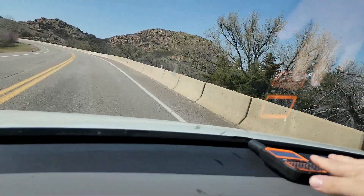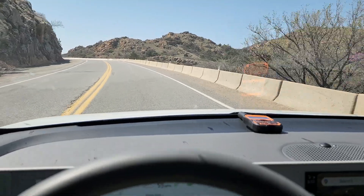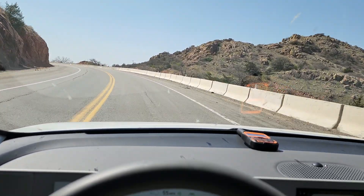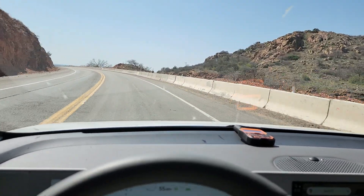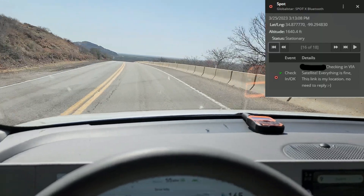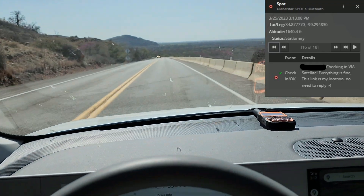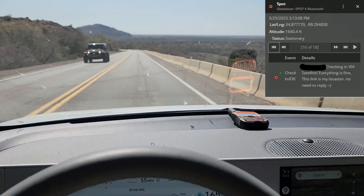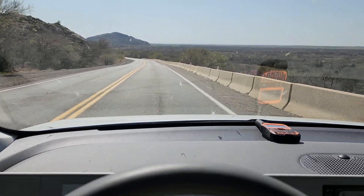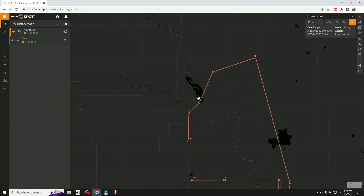I'm going to send a check-in message while we're here so you can see it on the map. There we go — I sent the check-in message, it is 3:12. We will see what time that message goes through now that we're in the middle of all this mountain terrain. Some of the angles are a little steep because there's a mountain right there, so let's see how long it takes this message to go through. I'll close out the video in post-production — thanks for watching and I'll see you in the editing bay.